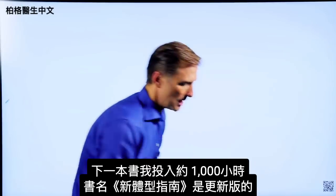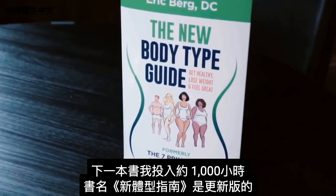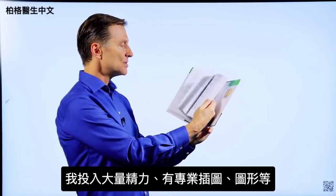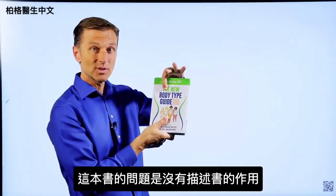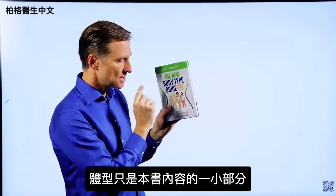Then I wrote a book more extensive called The Seven Principles of Fat Burning — I don't even have a copy anymore, actually, because it's outdated. The next book, I put about a thousand hours into this one right here, called The New Body Type Guide. Major updates on the body types, professional images, graphics, all sorts of things. Now, the problem with this book is it doesn't really describe what it's really about — body types are only a small portion of what's in this book.